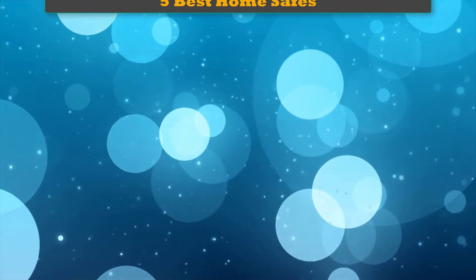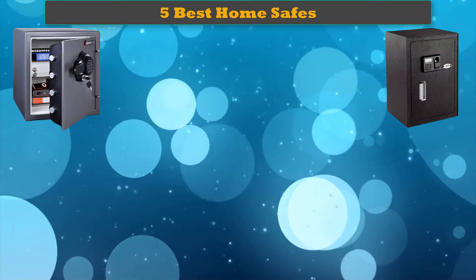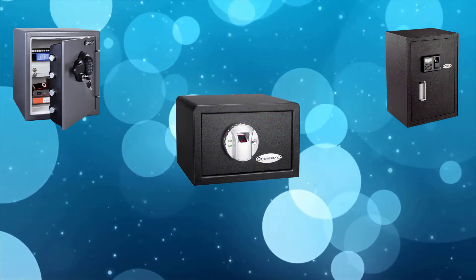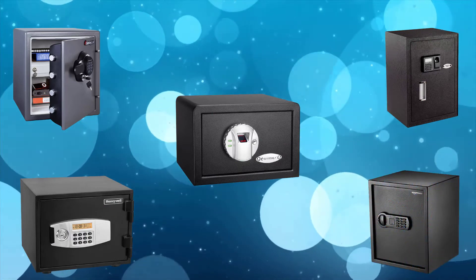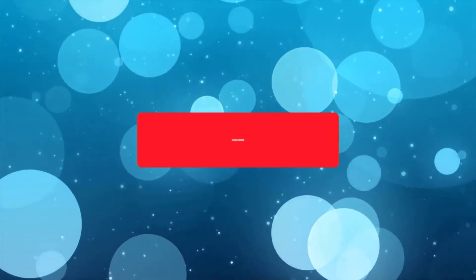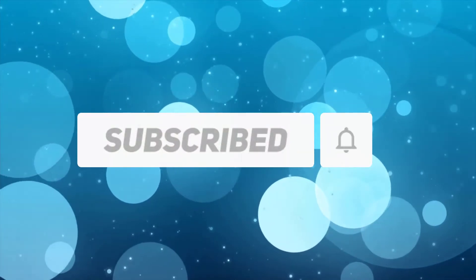Hi friends, welcome to my best home safes review. Are you looking for the best home safes? We analyzed consumer reviews to find the top rated best home safes. We are going to review the top 5 best home safes on the market. Subscribe to our channel and get more info and real-time deals on your favorite products.